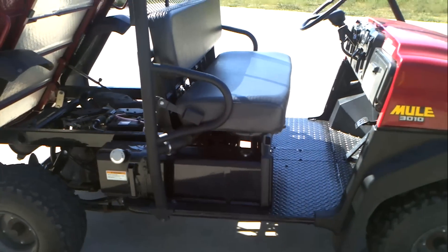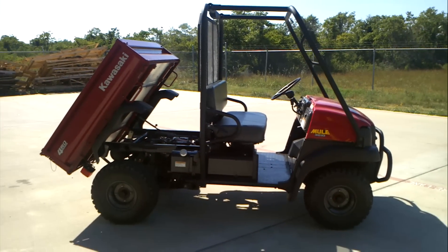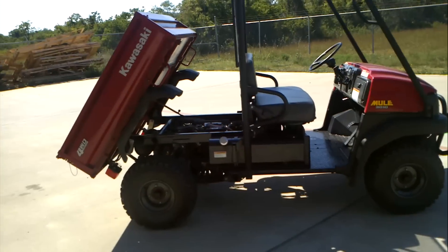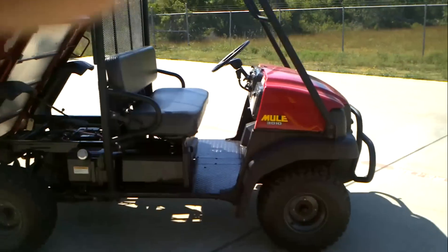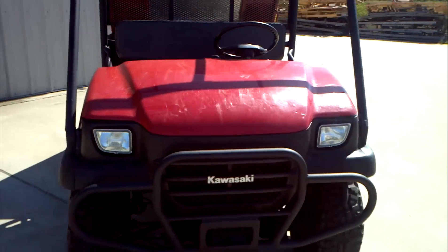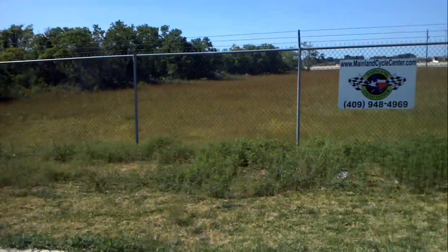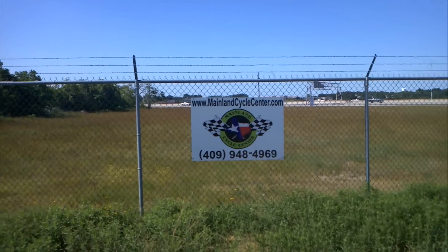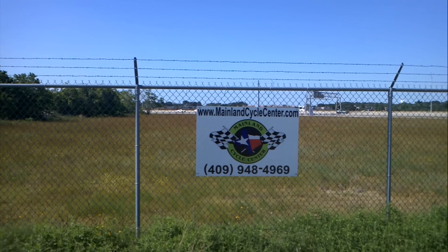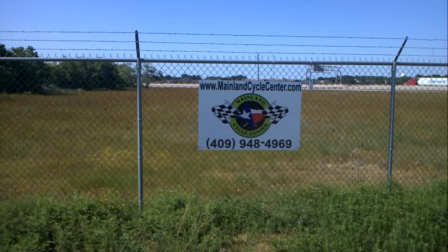We don't get pre-owned mules all that often, and it's nice to get one that's in good condition. This one's been checked over by our service department and everything works on it. If you're interested, give us a call — we are Mainland Cycle Center, located in La Marque, Texas, just about 30 minutes southeast of Houston. My name is Albert. You can view pictures of this mule online at MainlandCycleCenter.com, or give us a call at 409-948-4969. Speak with myself, Albert, or Jerry — we'll be happy to help. Thanks for watching.